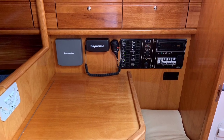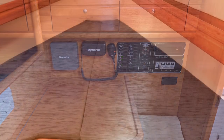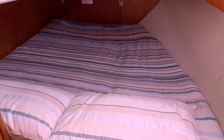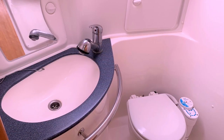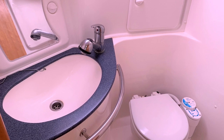Off to starboard is a comfortable forward-facing nav station. There are twin private double cabins with hanging lockers and drawers, and the aft cabin boasts full standing headroom at the entrance. A separate shower and head sit neatly to starboard in behind the nav station.